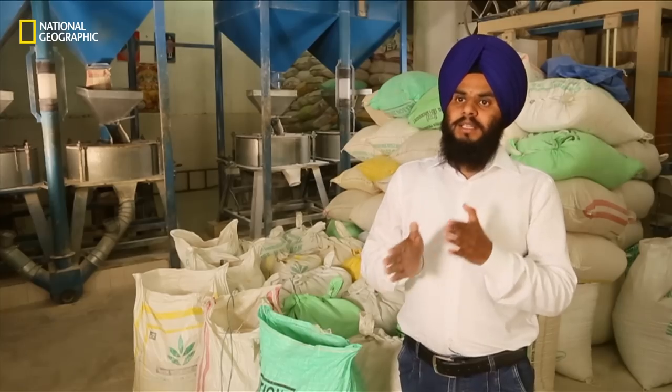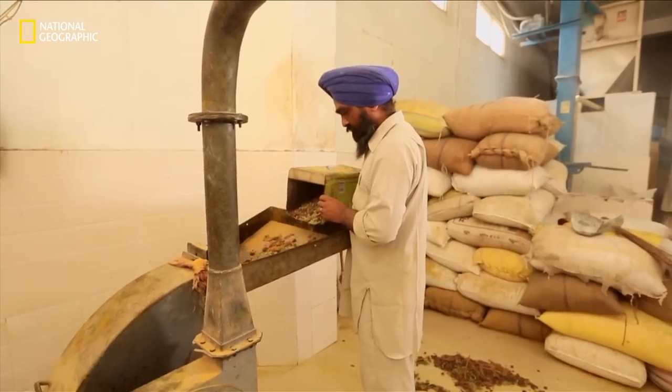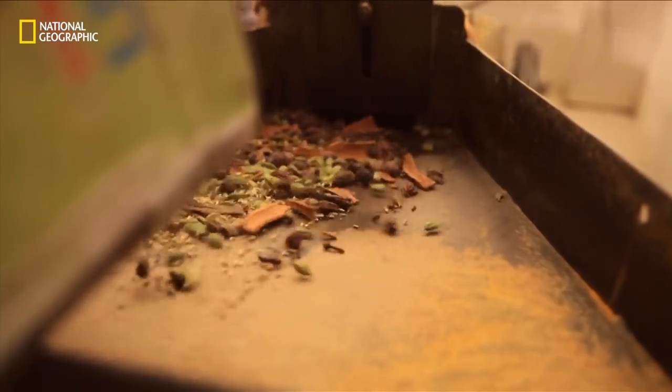Like the haldi, the laung, the dal-chini — the total spices, the warm spices that we add in the vegetables, we don't take them out. We will all feed ourselves, so that we can give the food good.